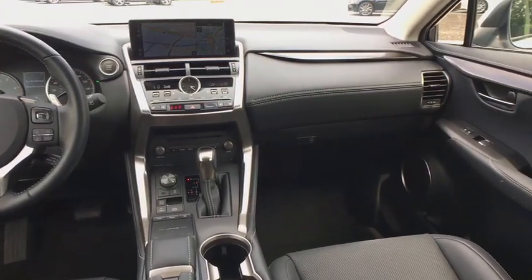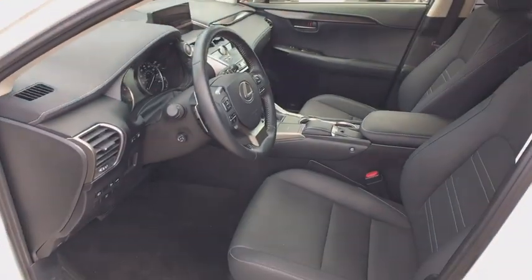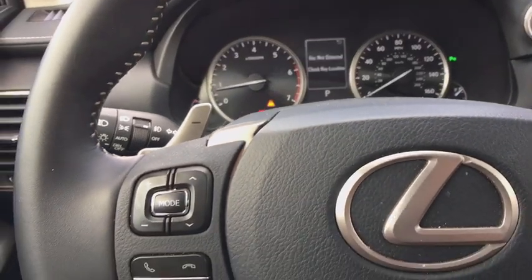Cruise control, premium sound, center armrest, eight speakers, climate control, security system, fog lights, CD player, clock, side airbags. Come see the car for yourself.